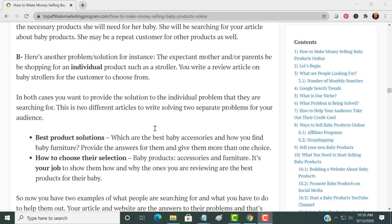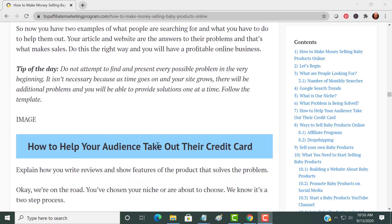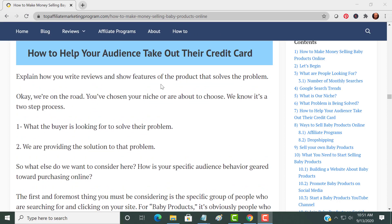For example, you can write a review article on baby strollers. What you want to do is give them the best product solutions and give them a choice. If you're writing an article on strollers, don't just give them one stroller — give them a choice of three, five, or maybe even seven or more strollers to choose from. A tip: don't try to do everything all at once. Write down your ideas and do one at a time.